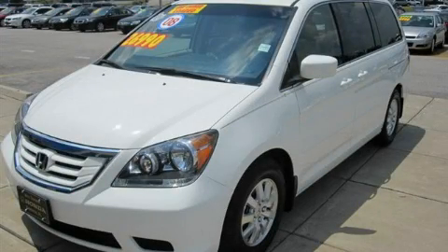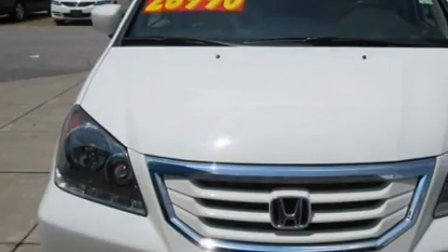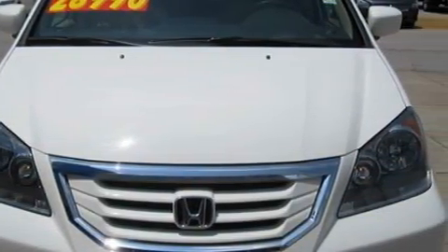This is a 2008 Honda Odyssey, room for the entire family. It has a 3.5-liter six-cylinder engine and a five-speed automatic transmission.